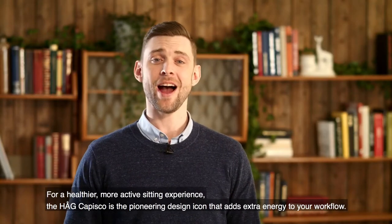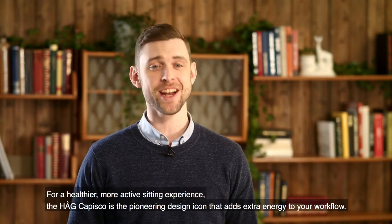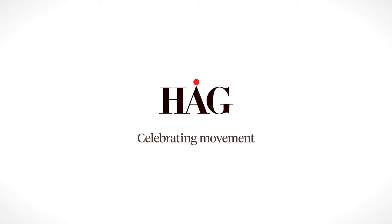For a healthier, more active sitting experience, the Hag Capisco is the pioneering design icon that adds extra energy to your workflow.